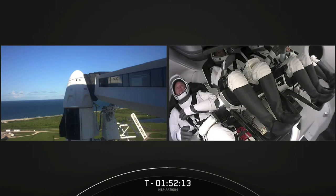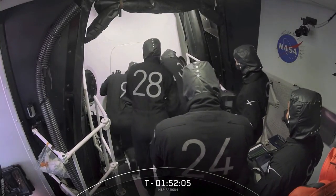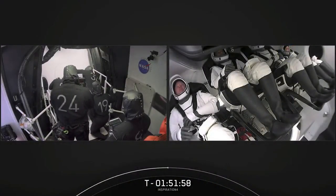One last group still to talk to is the SpaceX Falcon 9 launch team. Right now we've got hatch closed — you can see everybody peering at it, making sure the seams look good. Then we'll wait to start a clock and see that the hatch closure is good.